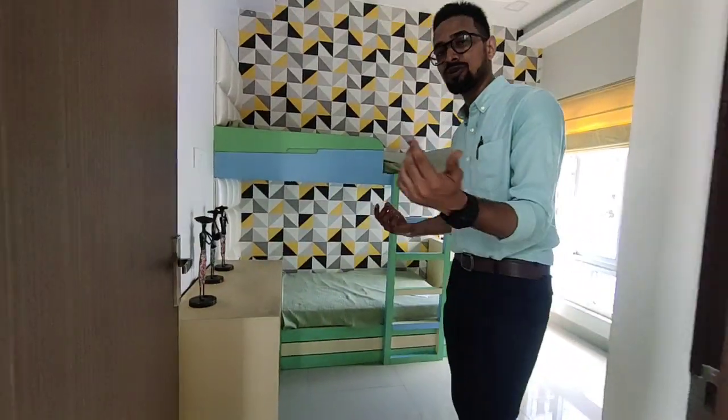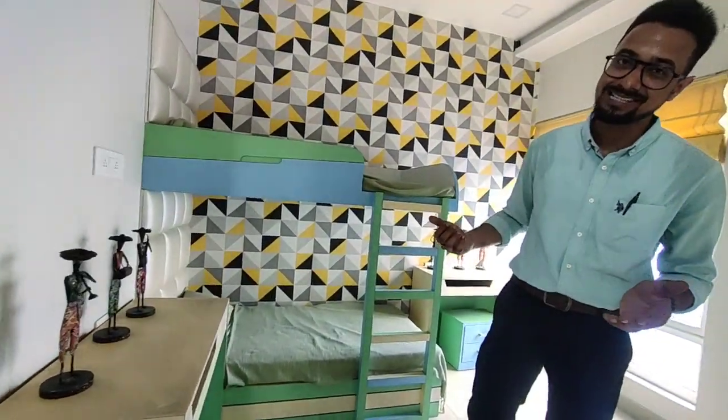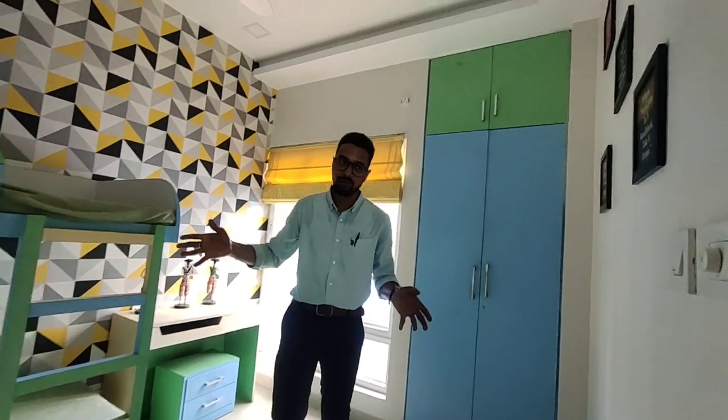We are still here on the first floor and now we are going to take you through the second room on the first floor itself. This is the kids bedroom for your kids to have a nice time here. Just take a look at how it has been decorated.